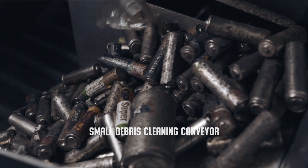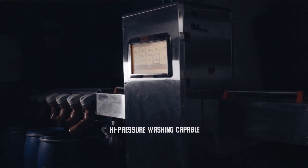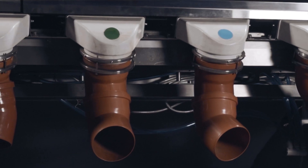We have designed a special conveyor for cleaning small debris — batteries are eliminated. It is also possible to clean the entire system, apart from the scanning section, with a high-pressure washer, thus making sure the system is always kept clean.